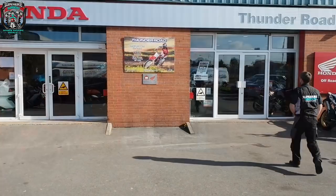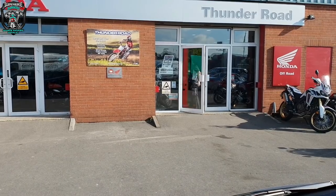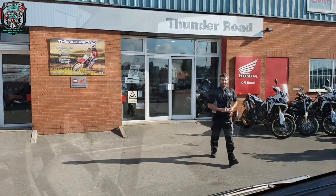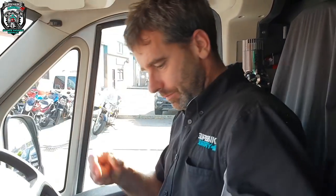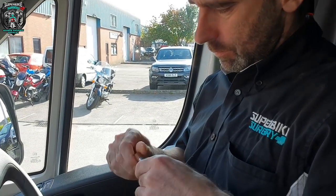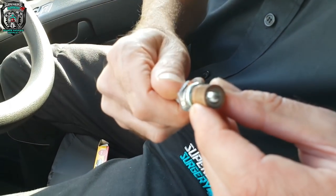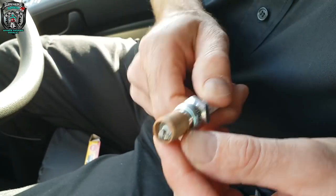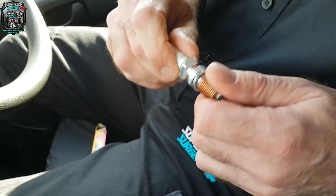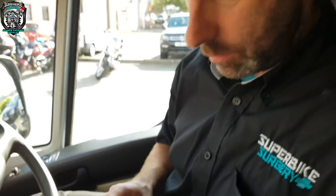Two minutes away, we'll be back. Now the elusive timesert. What does it look like? Looks like that. We've got plenty of them, but mine are short reach, which are about half that depth. So you basically bore out the hole - you've seen the video on the thing already, haven't you? Yeah.